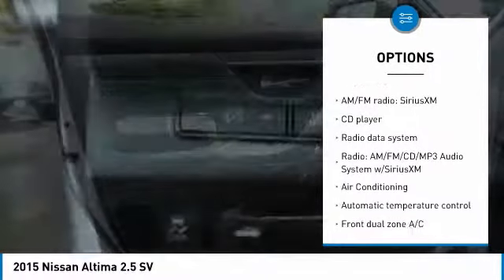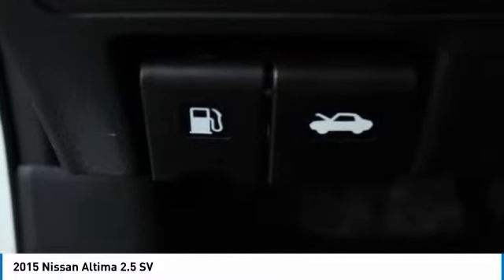Power windows, CD player, electronic stability control, rear window defroster, security system.